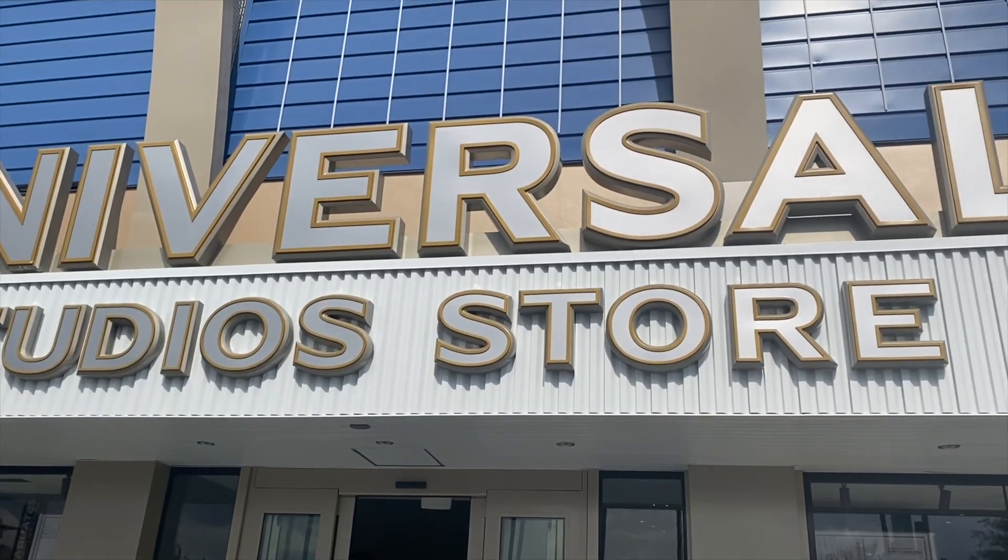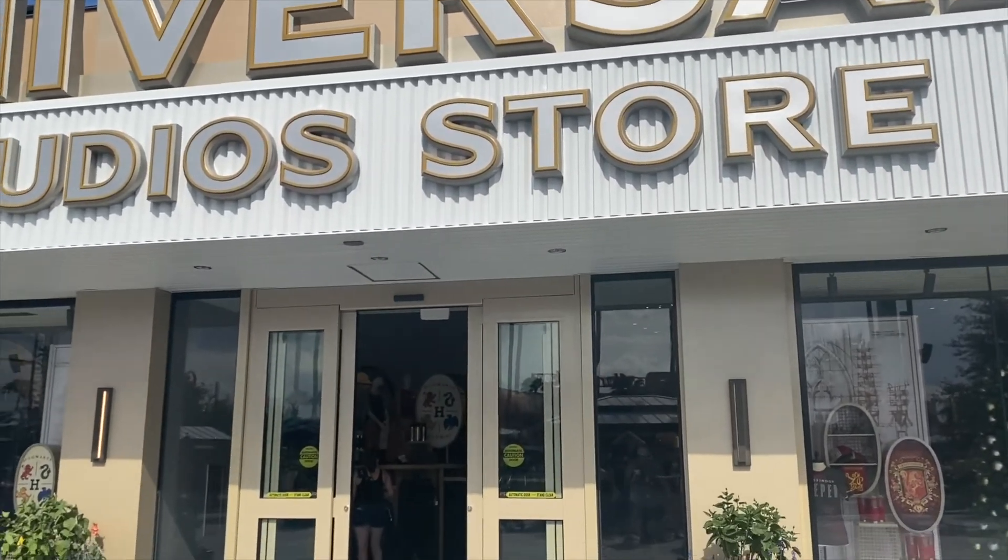We are checking out the new Universal store that just opened here in Orlando at Universal Studios. We're going to walk around and I'm going to show you some of the stuff that they have here. And if I sound kind of weird, my voice just randomly started going out, so my voice keeps going in and out — that's why I sound kind of crazy.